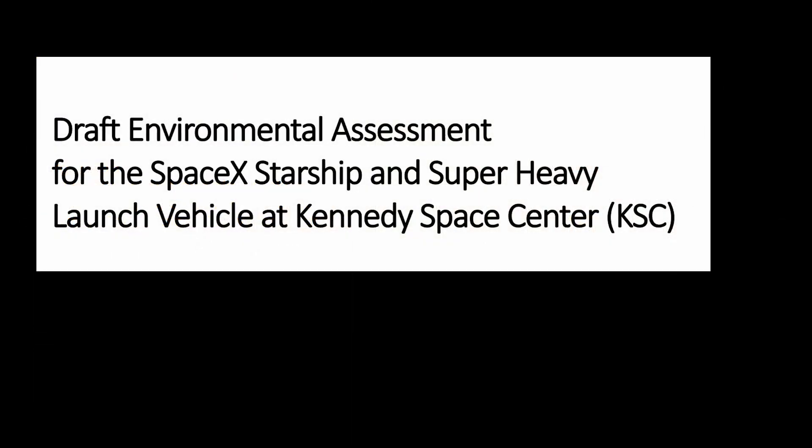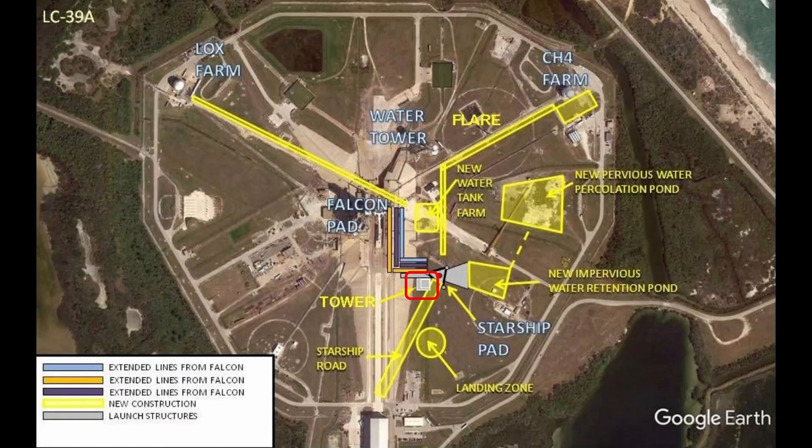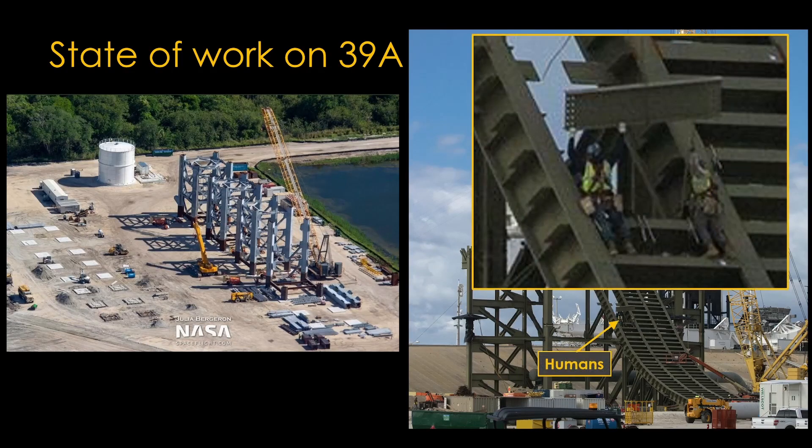Another factor in Pad 39A's favor is that SpaceX already has an environmental assessment done to launch Starship and Super Heavy from Launch Complex 39A. The plan is to build a launch tower like the one at Boca Chica in the indicated location. As of June 2022, SpaceX has a number of launch tower sections constructed and has started assembling them at Pad 39A. The curved structure on the right is probably a flame diverter, and if you look closely, you can see two humans fitting a cross beam in place.